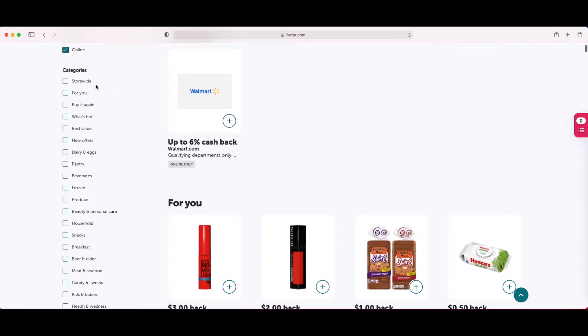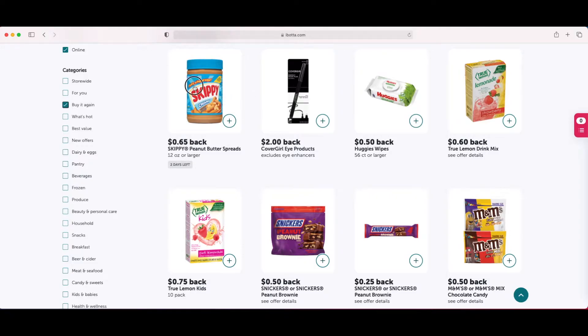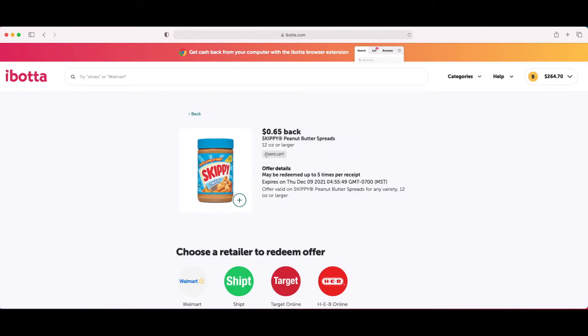I have all of these different categories I can search by, and I like to select one category at a time. Let's do 'buy it again' — this shows offers for items I have already bought. Let's say I want to see all the details on Skippy: I click anywhere on the picture and it will give me all of the details. I have two days left to redeem this offer and I can do it five times on one receipt. So I can buy five jars of Skippy and get 65 cents cash back each time — up to five. If I want it, I click the plus sign and that'll add it to my Ibotta list.